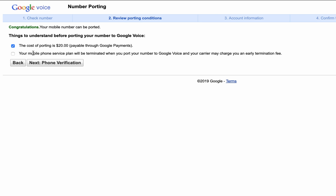The next thing — and this one kind of scared me — it says your mobile service plan will be terminated when you port your number to Google Voice. So you have to be careful with this. I was a little worried because I had a family plan and I wasn't sure if the whole family plan would be discontinued or not. The case is that they only removed my number from the family plan, so you don't have to worry about anything like that. And it wasn't under contract, so there were no early termination fees.